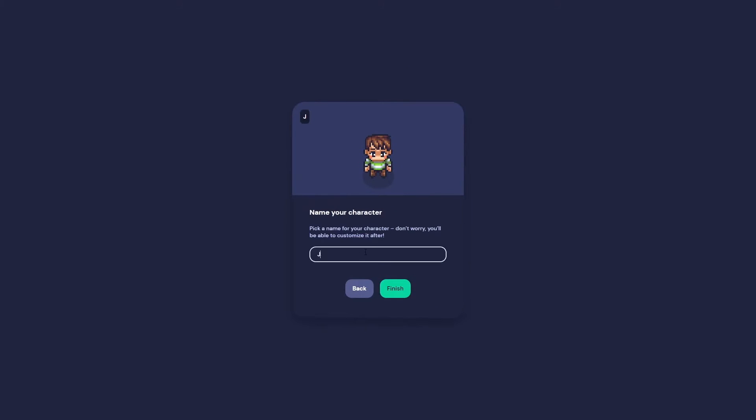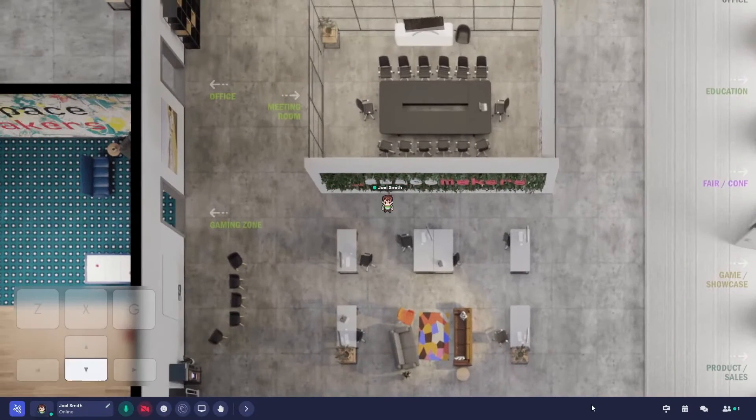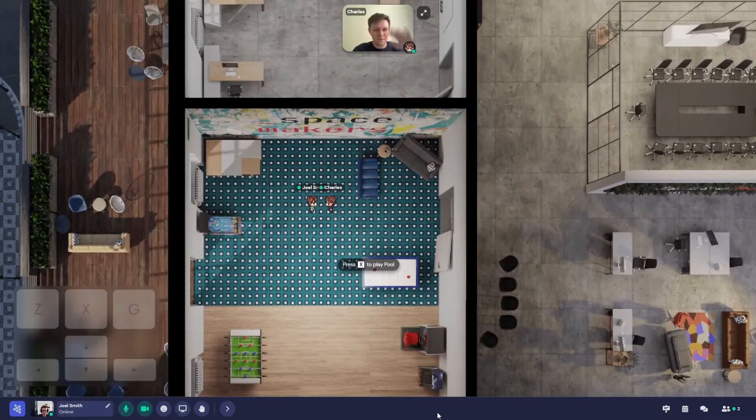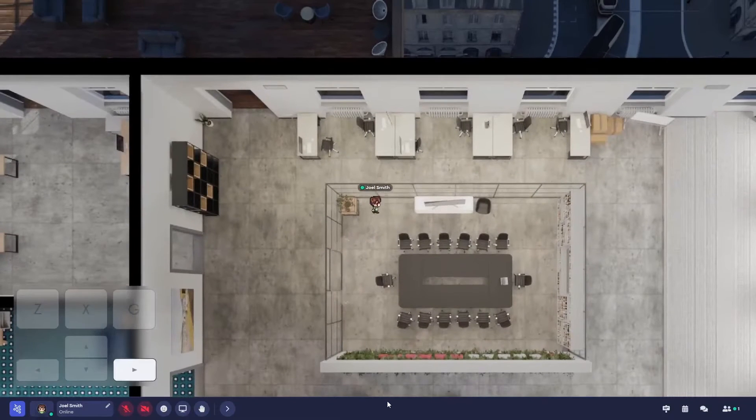The spatial audio feature creates a more natural and intuitive communication experience, making remote workers feel more connected and present. You might enjoy GatherTown's platform design as a young and creative team. The ability to move around and interact with others in a spatially aware manner encourages spontaneous conversations and serendipitous interactions.